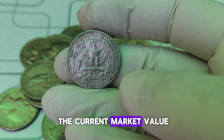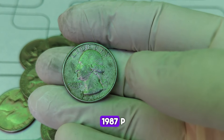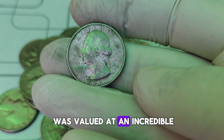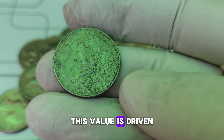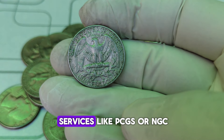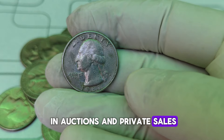Now, let's talk about the current market value. As of now, the market value for a 1987-P Mint Mark Washington quarter in excellent condition can reach astonishing heights. Recently, one of these quarters was valued at an incredible $5,600. This value is driven by rarity, demand among collectors, and the coin's condition. Coins graded by professional services like PCGS or NGC with a high grade can command top dollar in auctions and private sales.